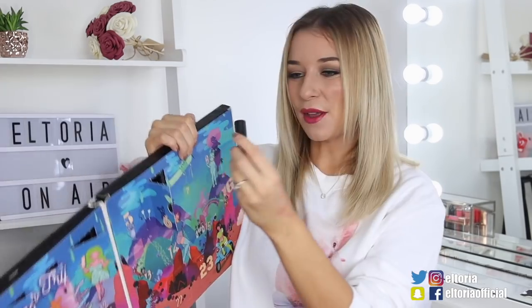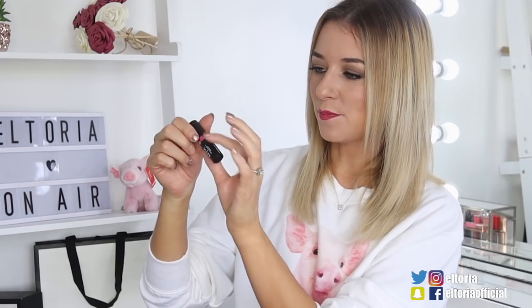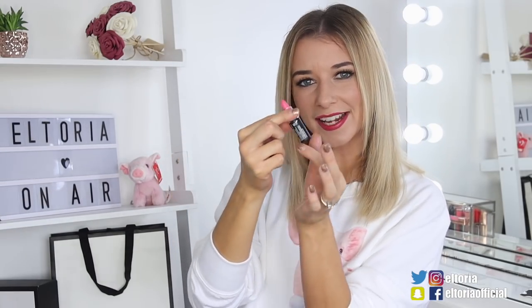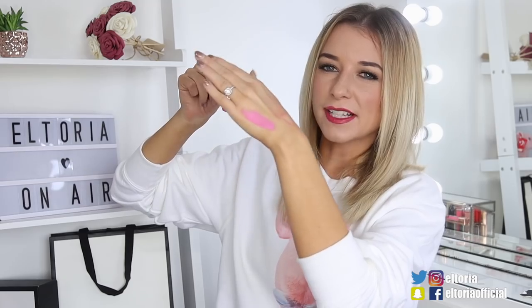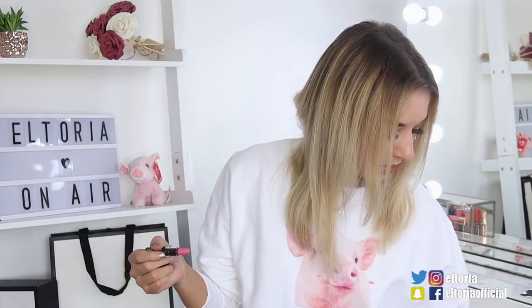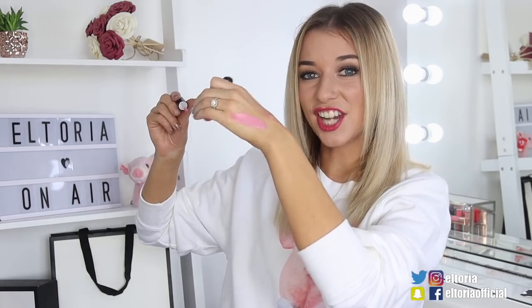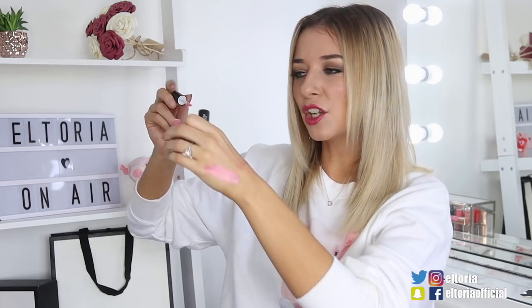Door number six, this is a matte lipstick in the colour Fluff Peace — that's an interesting name. Again we've got another pink shade. There's a lot of pinks going on throughout the advent calendars. This is a very nice pink, more of a medium tone. This would look absolutely stunning paired with the Nance Lip Gloss — that would look stunning together, actually. It makes it look more metallic.